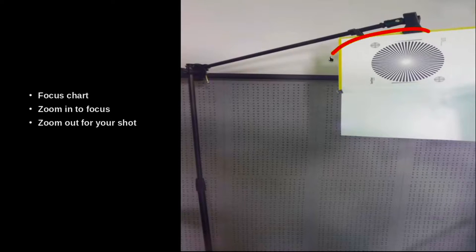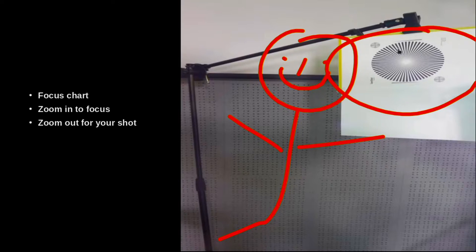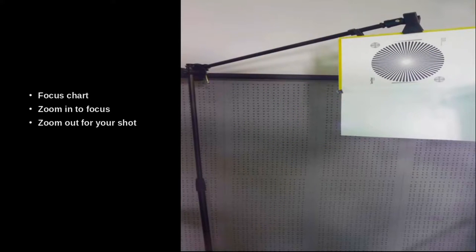Here's what we call a focus chart — you see those lines on it? This helps when we're using our camera and we want to get a person or a location exactly in focus. We put this exactly where the person's going to stand, then zoom in with our camera to get it exactly in focus. This pattern will change very clearly to show you whether it's out of focus or in focus. So that's very cool.